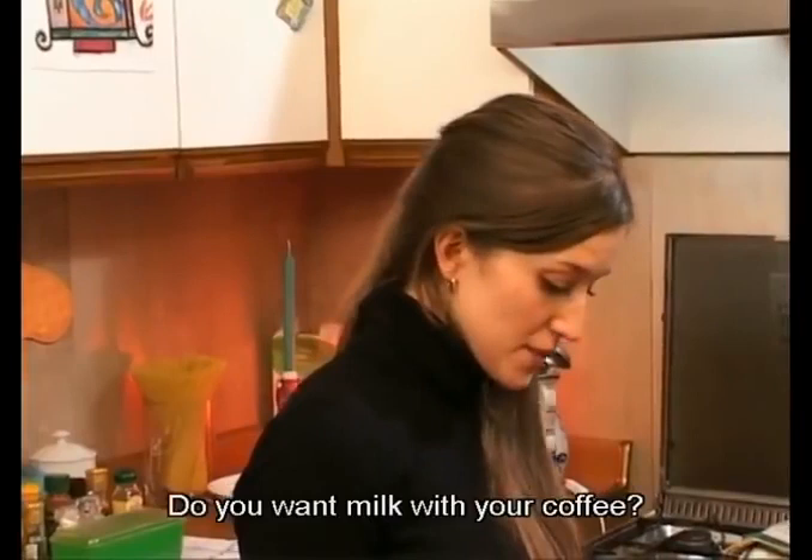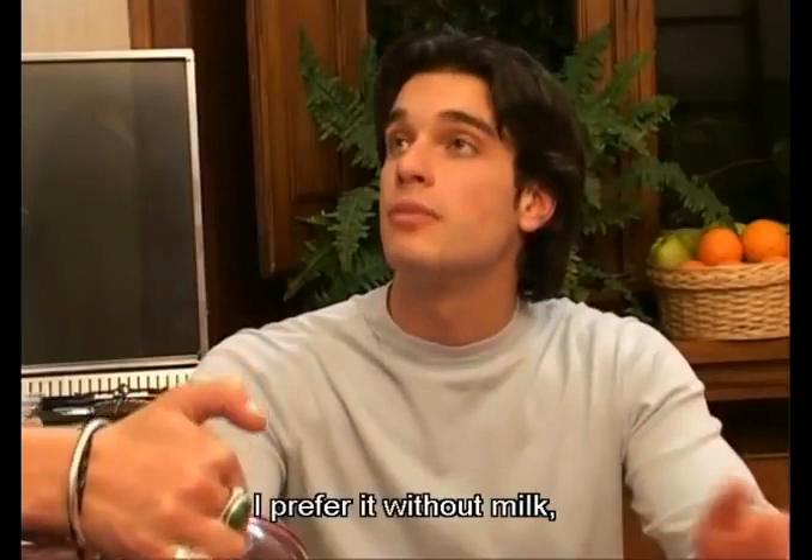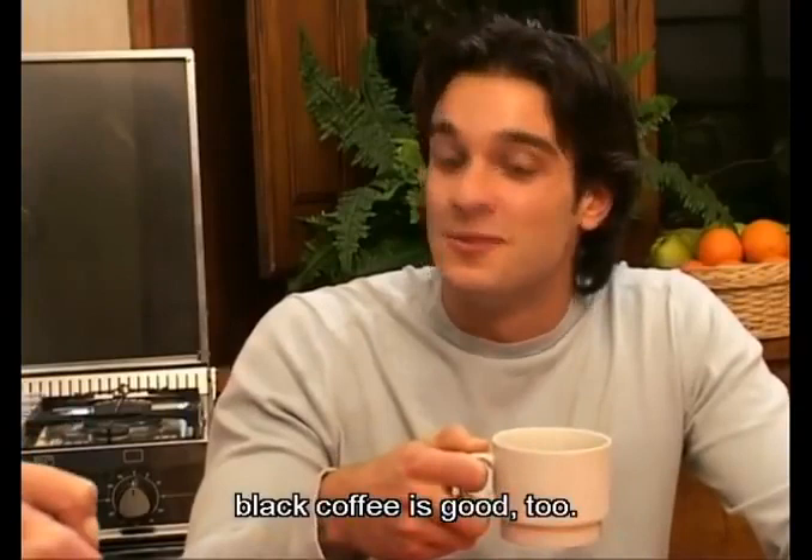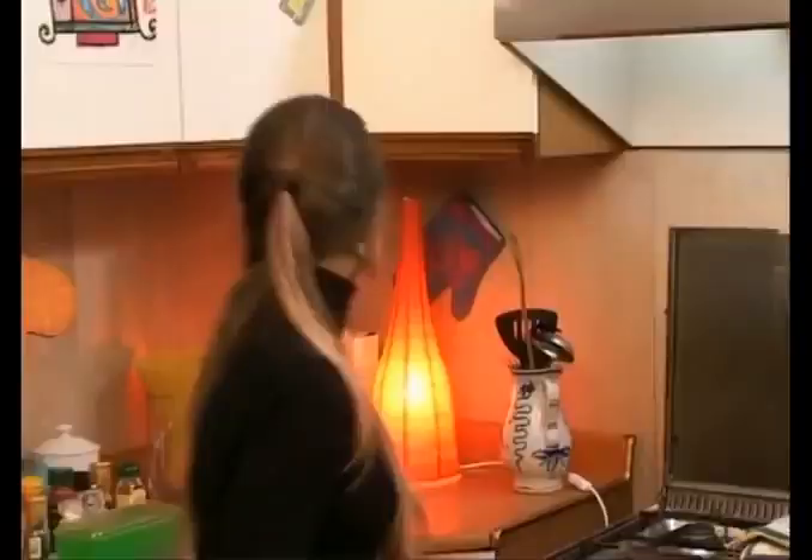Do you want milk with your coffee? There's a bottle in the back of the fridge. I prefer it without milk, but with some sugar. Oh, I'm afraid there isn't any sugar. Well, that's okay. Black coffee is good too. Do you have any of those great cookies? Oh yes. There are some cookies over here.